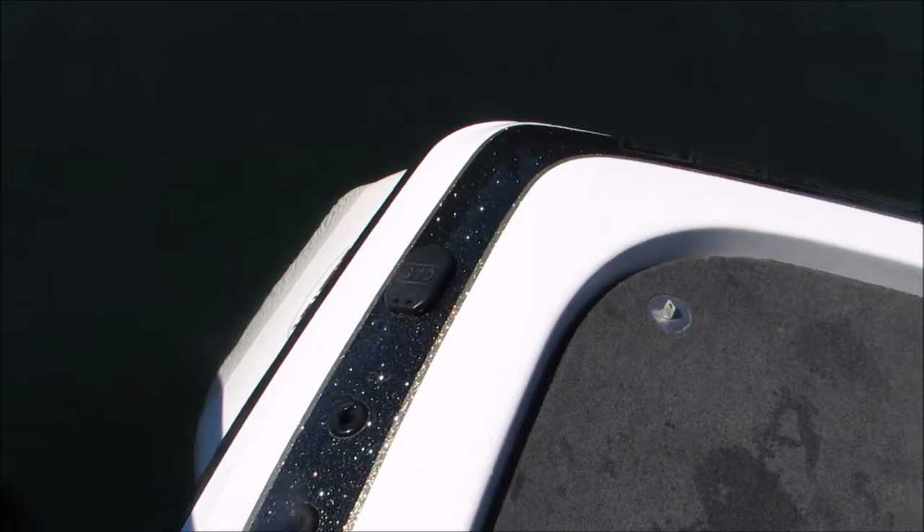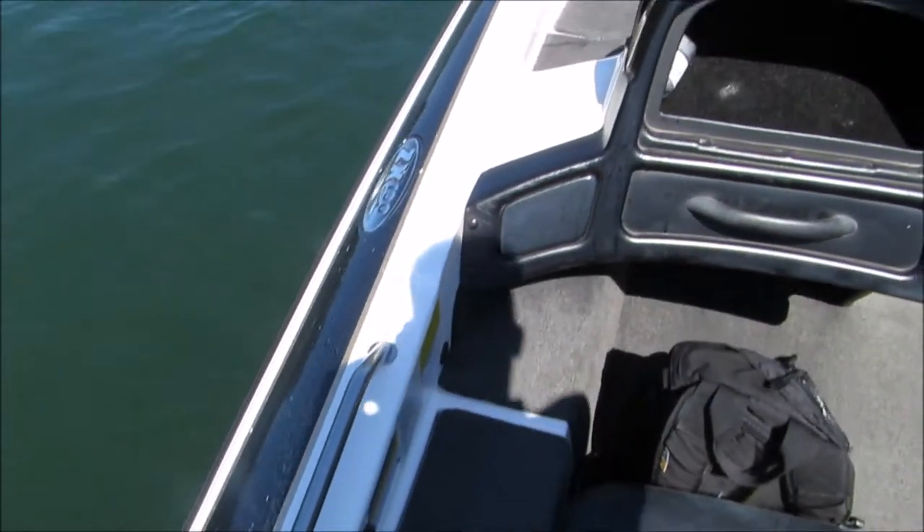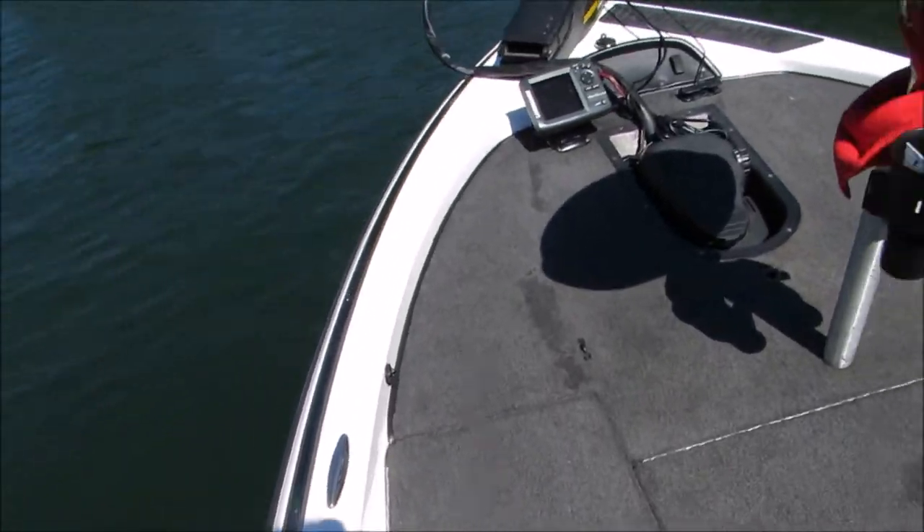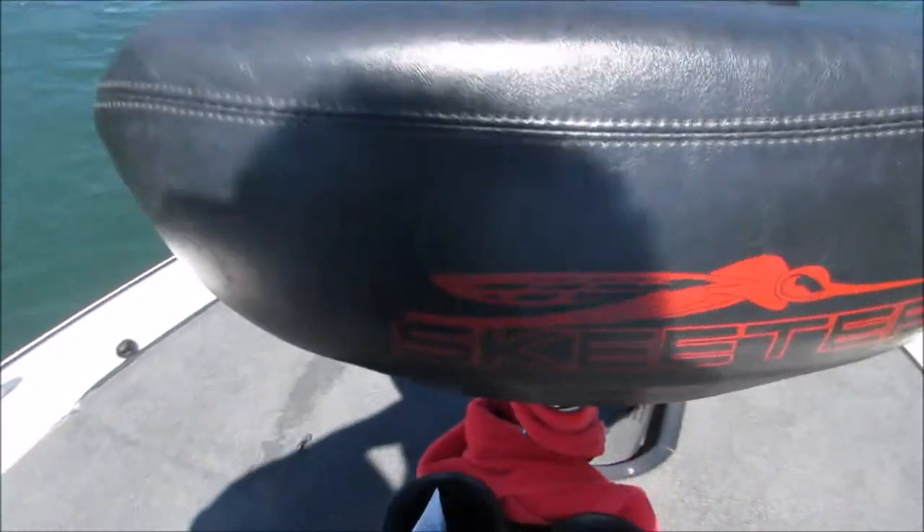Gel coat's in great shape. It's got a few nicks here and there, but it is an older boat. Other than that, you can see the seats and everything are in great shape.